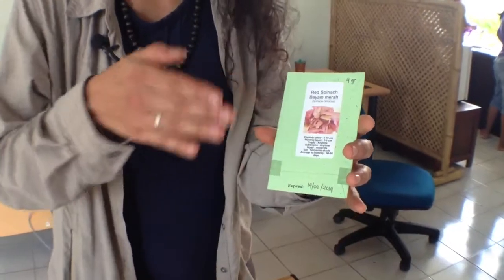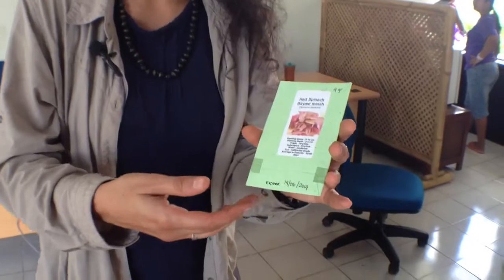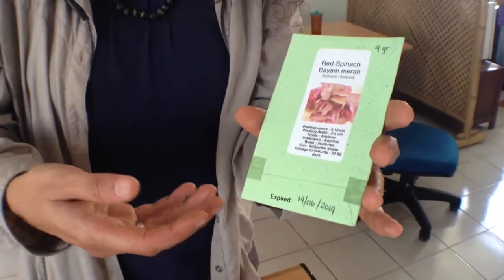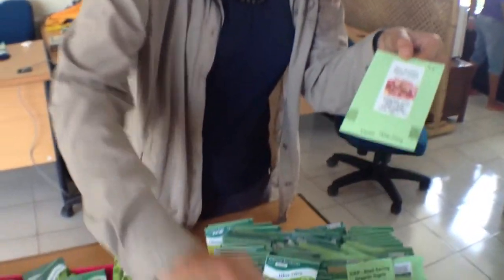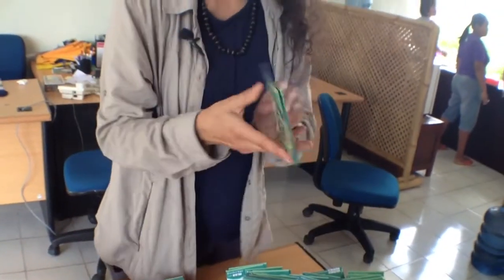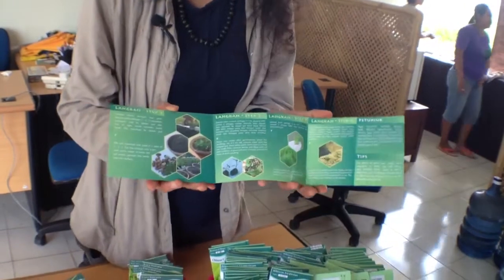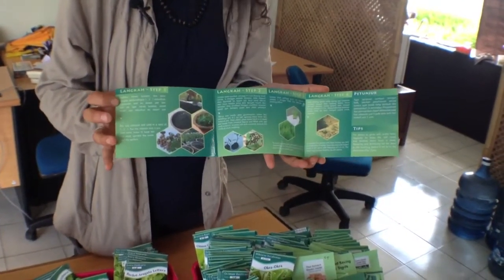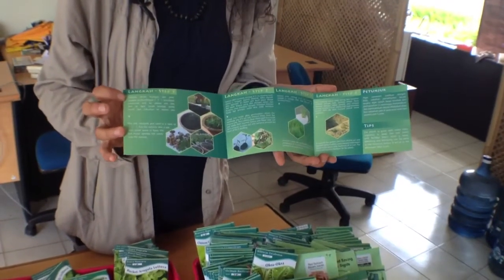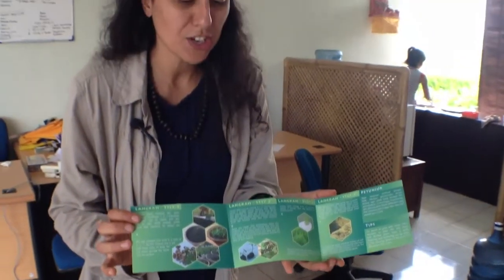And then you have all the instructions also in the packet — how far apart each little plant should be, how many times you should water them, the temperature and so on. We also produce a small, very handy booklet for those who have never had a garden before. We describe all the steps you should take if you want to grow organic seeds. We have it bilingual — in Bahasa Indonesia for locals and in English for our international public.